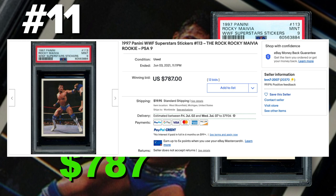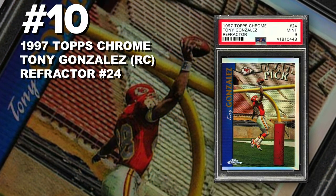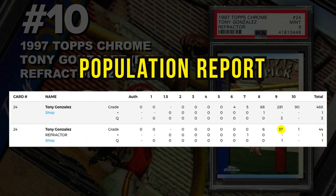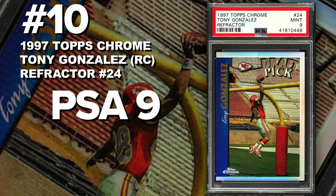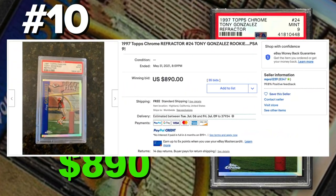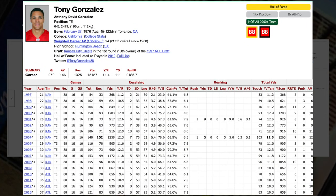Coming in at number 10 is a 1997 Topps Chrome Tony Gonzalez rookie card refractor number 24, graded PSA 9 mint condition. Current PSA 9 population of 37 with only 46 submitted so far — just one PSA 10 has been graded. Sold at auction May 31st for $890. Tony Gonzalez, in my opinion, is the greatest tight end to ever play. I think a lot of his cards are definitely undervalued. This Topps Chrome refractor is the one to get, especially considering how rare they are.